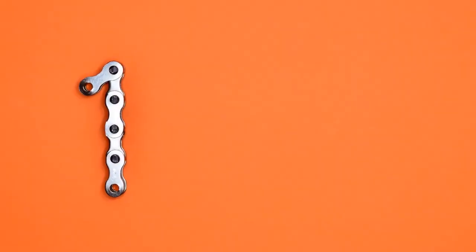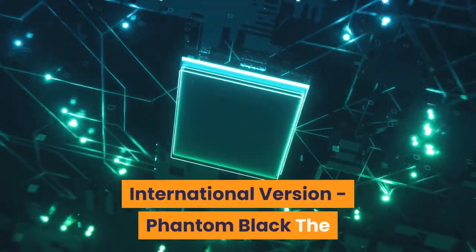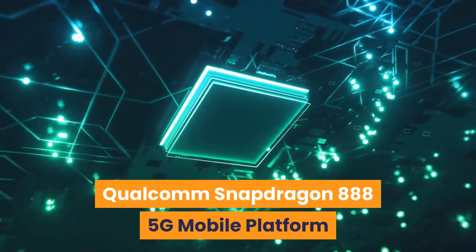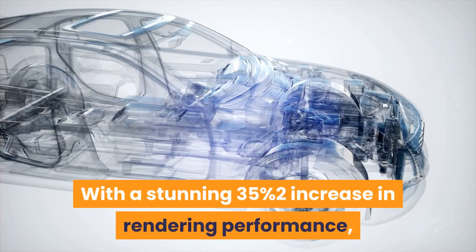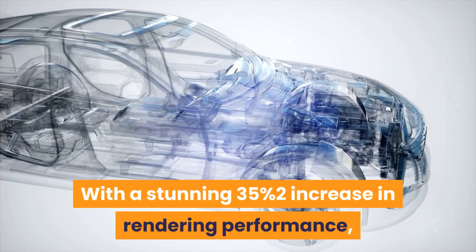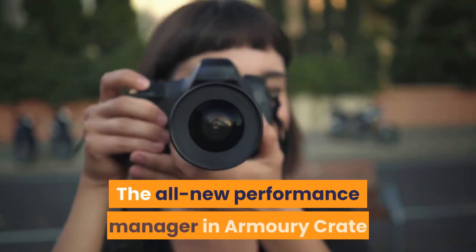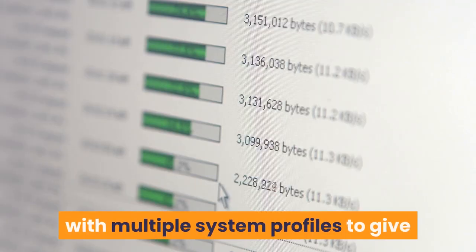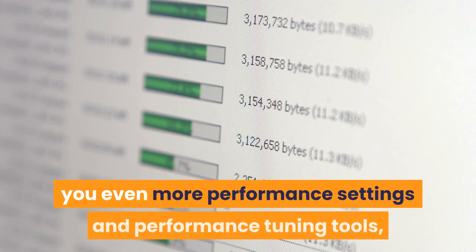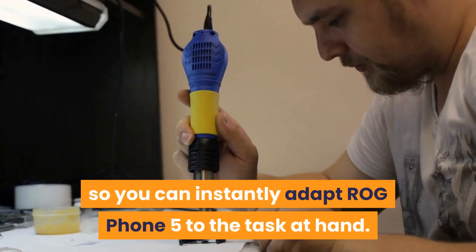Number one: ASUS ROG Phone 5. The Qualcomm Snapdragon 888 5G mobile platform takes mobile processing power to a new level with a stunning 35% increase in rendering performance. Even the most demanding 3D games run smoothly with maxed-out settings. The all-new performance manager in Armory Crate packs the renowned X Mode with multiple system profiles to give you even more performance settings and tuning tools, so you can instantly adapt the ROG Phone 5 to the task at hand.